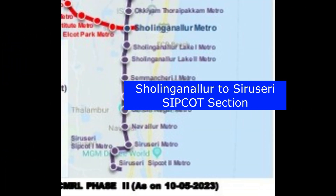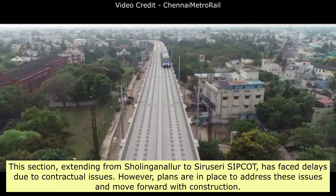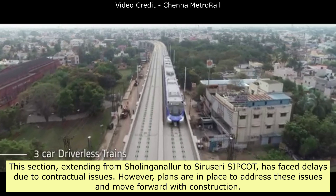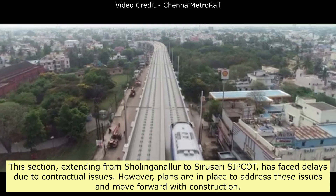The Sholinganallur to Sarosary-Sipcot section has faced delays due to contractual issues. However, plans are in place to address these issues and move forward with construction.